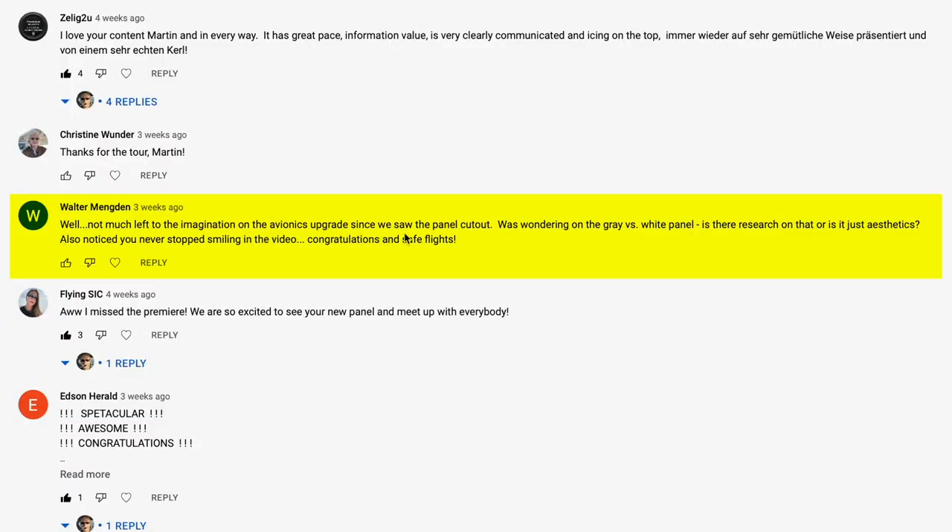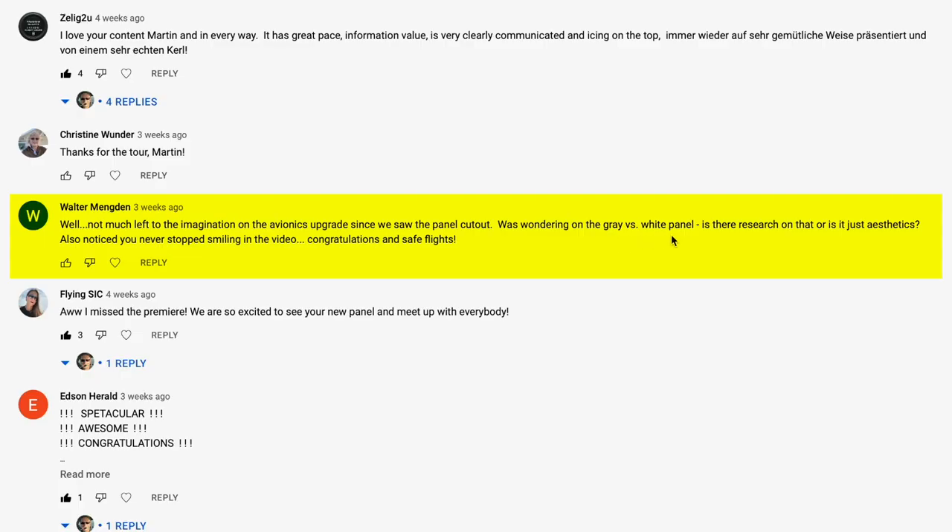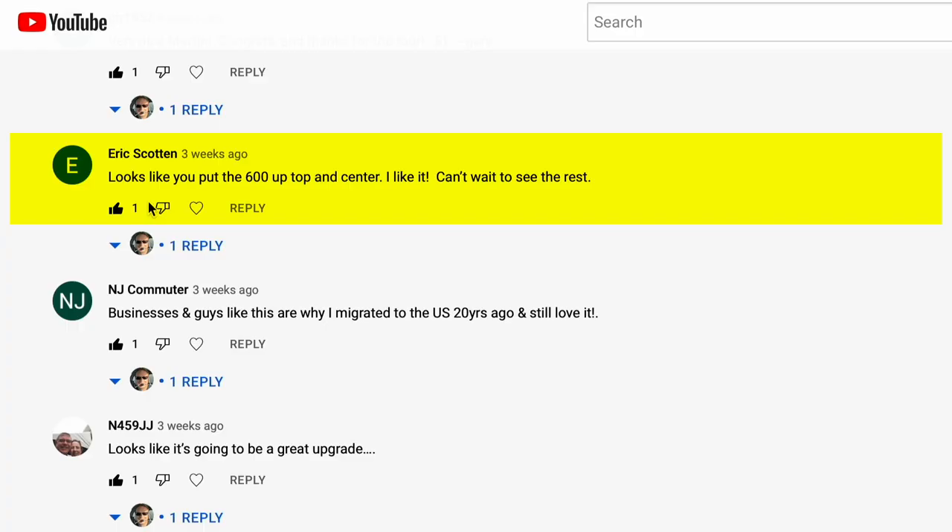After I posted the first part of the avionics upgrade video, there were a lot of speculations on YouTube comments and also on BeachTalk as to what was actually going on — I couldn't disclose the exact nature of the project before the public announcement. Walter thinks not much was left to the imagination since we saw the panel cut out. He's talking about the gray versus white. Looks like you put the 600 up top and center — I figured that would be the best location. If you look at any modern jet, the autopilot mode control panel is right in the center under the glare shield.